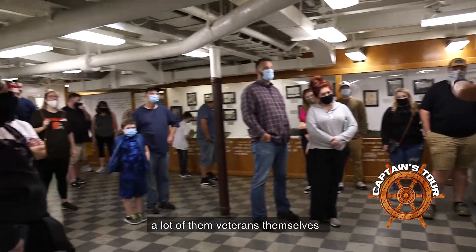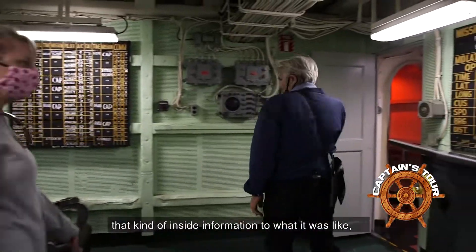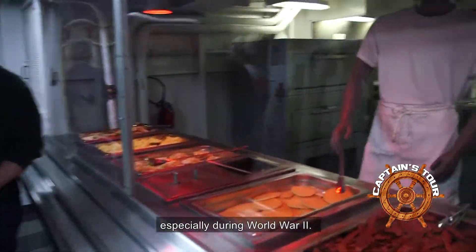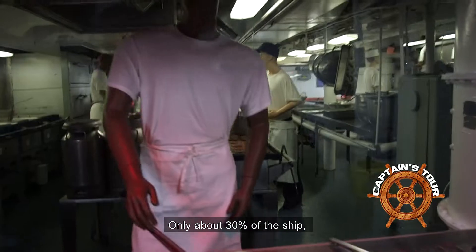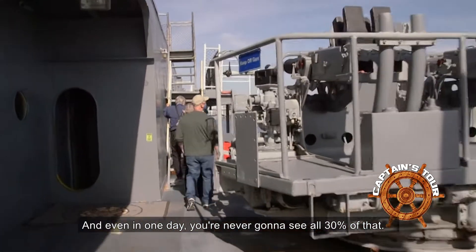Our very experienced guides — many of them veterans themselves — take you through and give you that inside information on what it was like, especially during World War II. Only about 30% of the ship is actually open to the public, and even in one day you're never going to see all 30% of that.